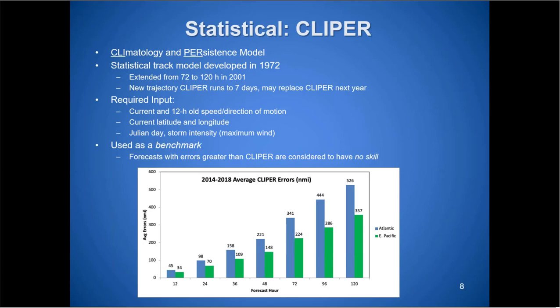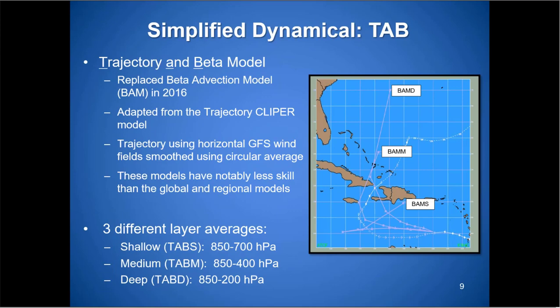Starting with the Clipper model — it's the most basic, created back in 1972. All it takes is the current 12-hour speed and direction, current location, and intensity, then projects it out over time. It's basically a benchmark: if we're forecasting worse than Clipper, we have no skill. We always want our forecast numbers to be better than Clipper.